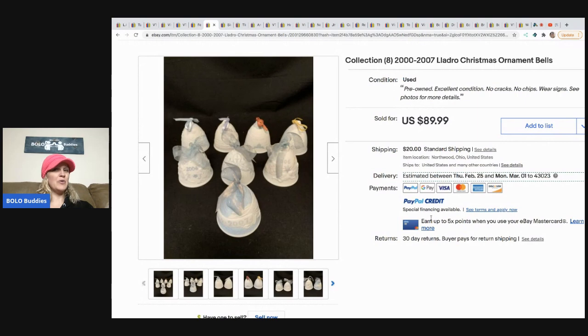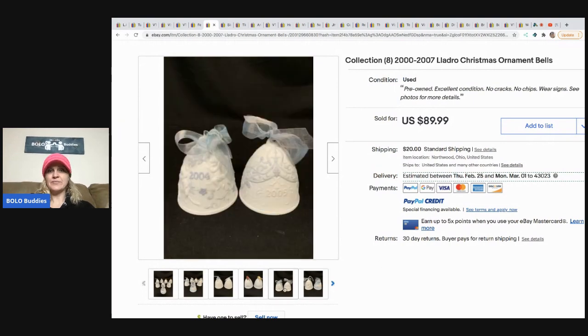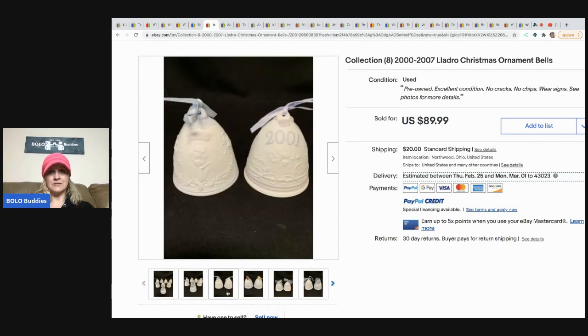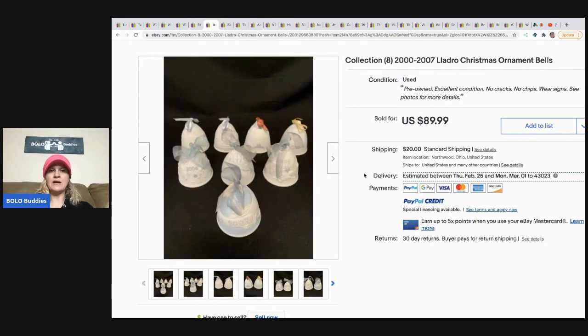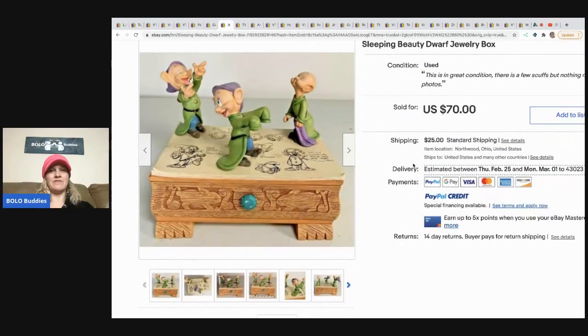The next item is a collection of eight Lladro Christmas ornament bells. They got these from an estate sale, paid two dollars each — sixteen dollars total. They took a month to sell and sold for $89.99. I don't track how long things take to sell; I wonder if they put the listing date in the SKU — I could do that.